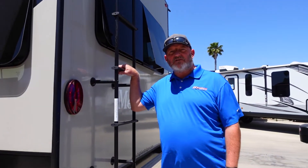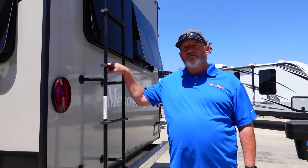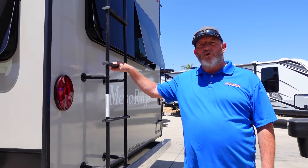Another great feature is right here you have a ladder. This unit has a walkable roof, so you can go up there when you need to do maintenance on the unit or what have you.